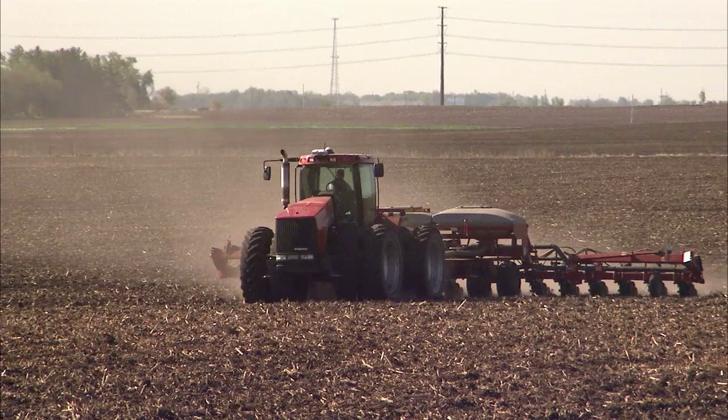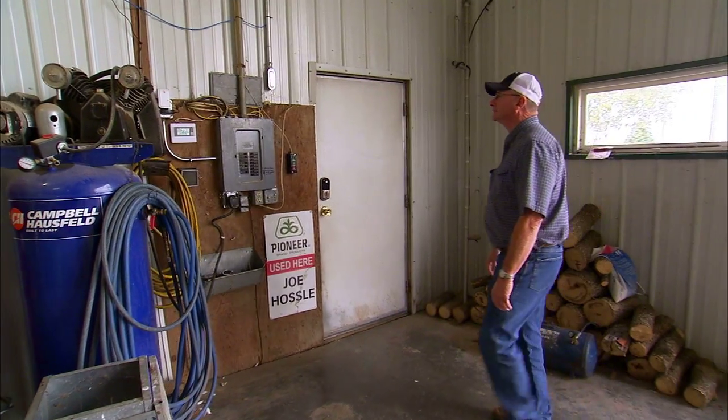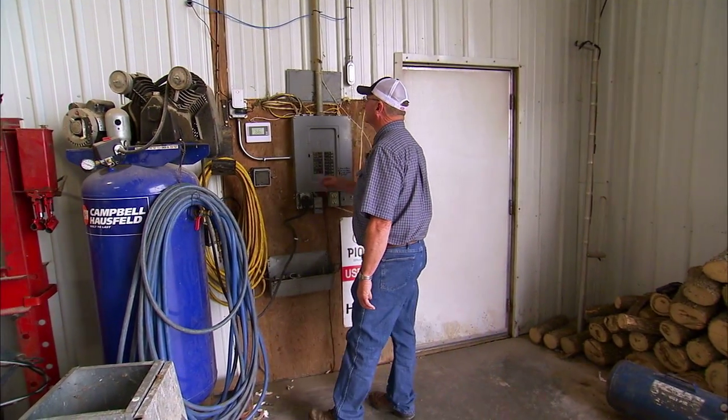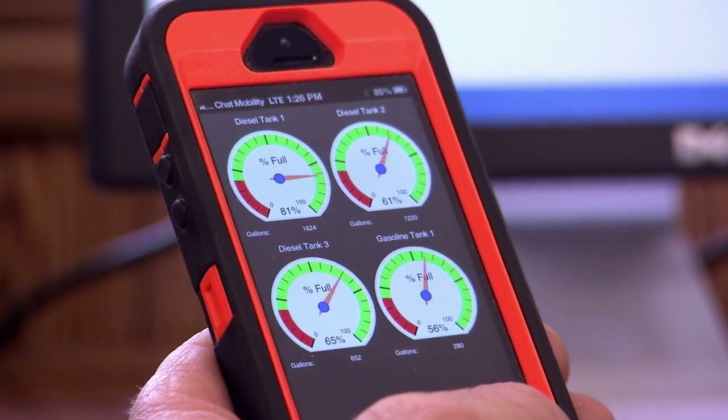With today's farmers spreading their operations across many miles, monitoring and managing all aspects of the business has become a challenge. It's also made farmers like Joe Hassel reluctant to get away for a few days. That's when he decided to incorporate smart farm technology into his operation.